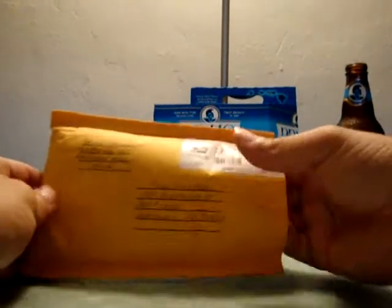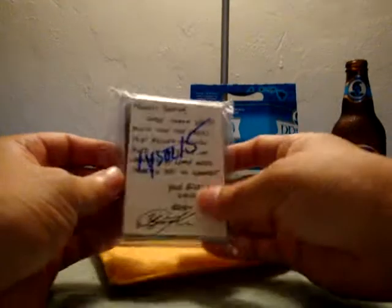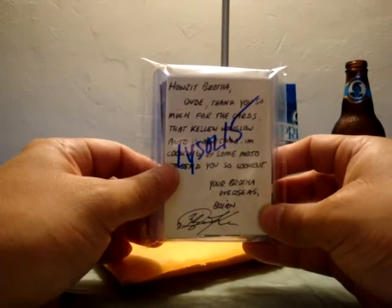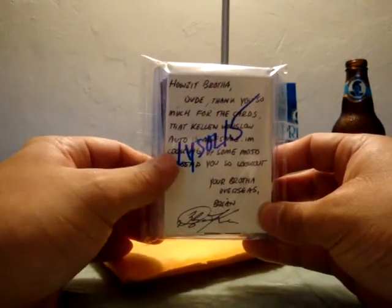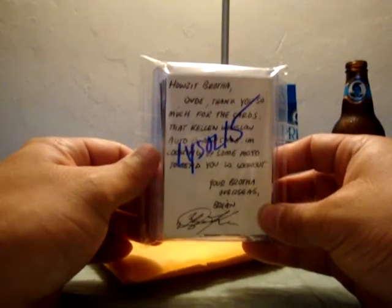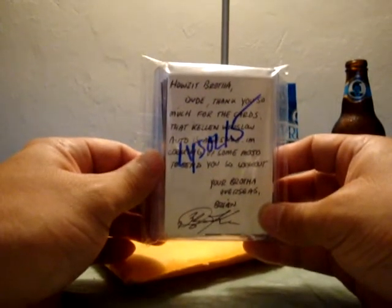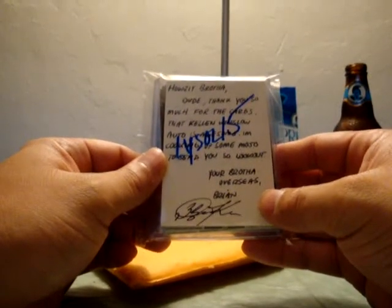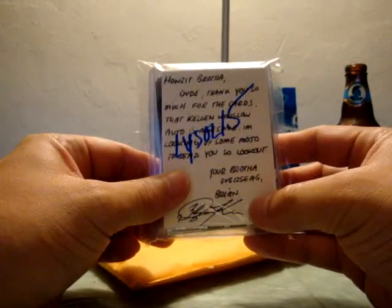Next up we got Brother Brian. I was a part of his group break and he sent me the group break cards — I had the Jaguars from his Gridiron Gear. He writes: 'How's it Brother? Dude thank you so much for the cards, that Kellen Winslow Auto is awesome. I'm looking up some mojos to send you so look out.' You're a brother overseas Brian, and as always his cool autograph there.